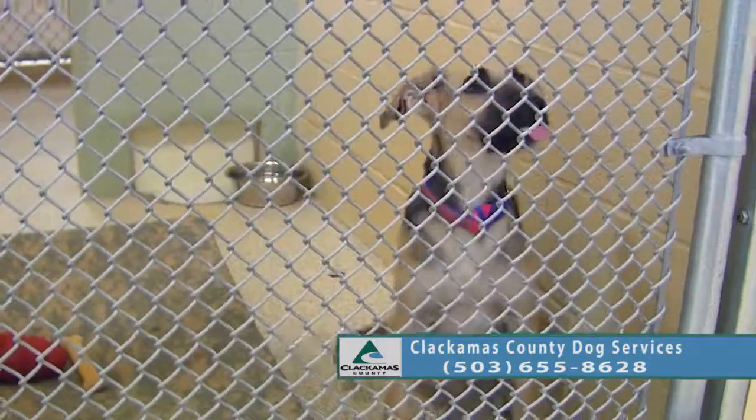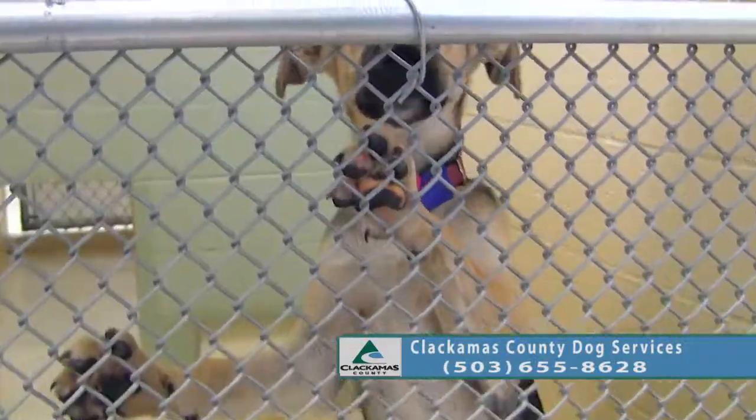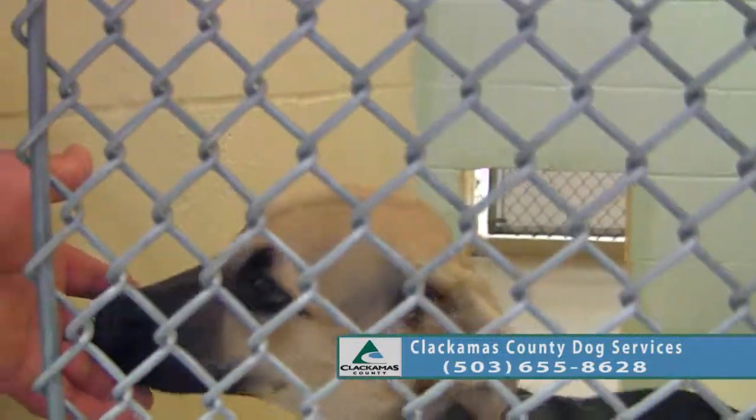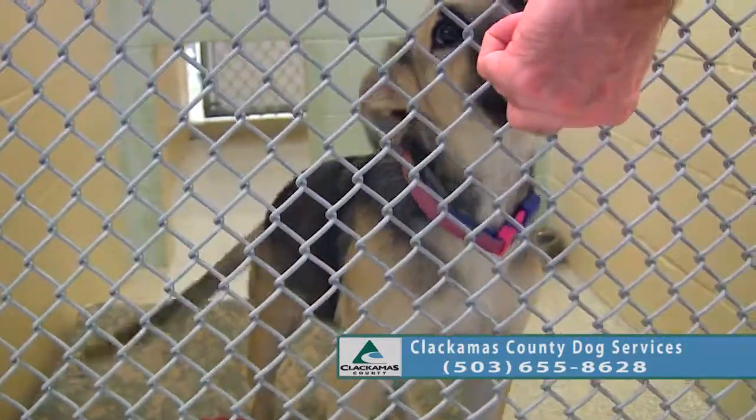This is Cuddles. Cuddles is a German Shepherd, and another youngster — about six months old. You can tell she's a little wiggly butt, very energetic little girl.